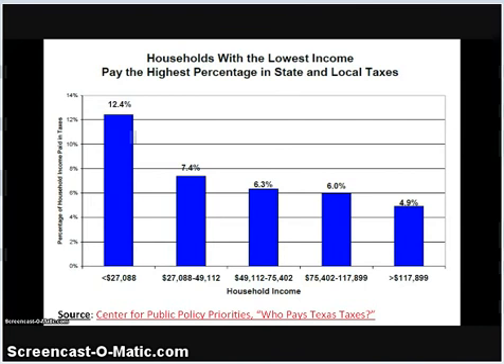We established in the previous segment that in a regressive tax, income and the effective tax rate are inversely related. This graph shows the regressive nature of the tax structure in Texas, which heavily emphasizes sales and excise taxes and property taxes. The lowest income households in Texas — those earning less than $27,000 annually — pay an effective sales tax rate of 12.4%, while the highest income households, those earning over $117,000 annually, pay an effective tax rate of only 4.9%. The effective tax rate decreases as household income increases, despite the fact that the same nominal tax rate is applied regardless of household income. This is the essence of a regressive tax system.